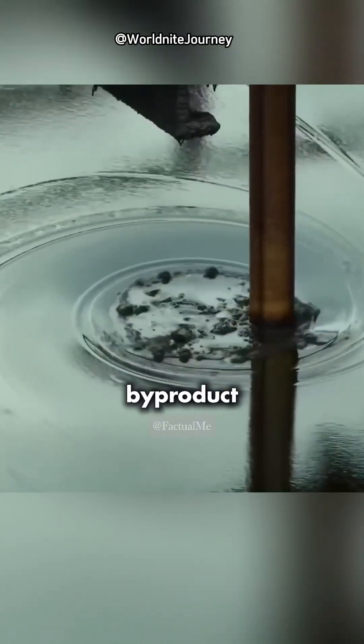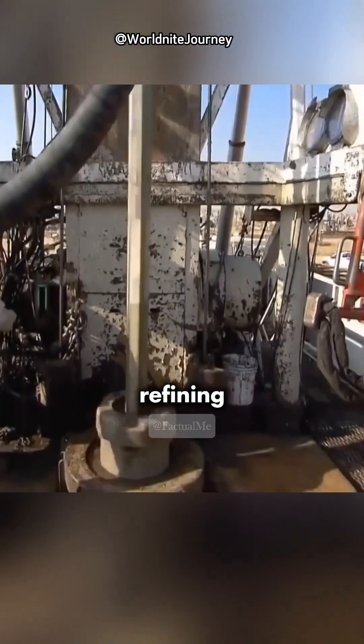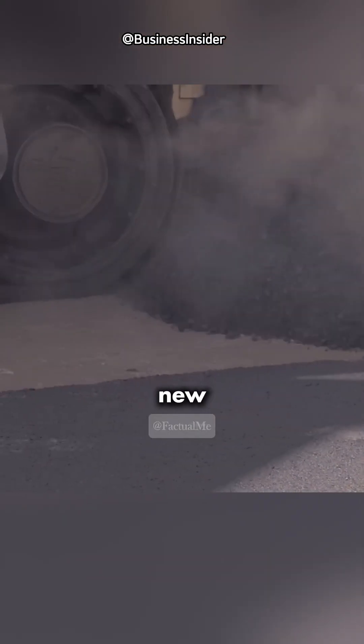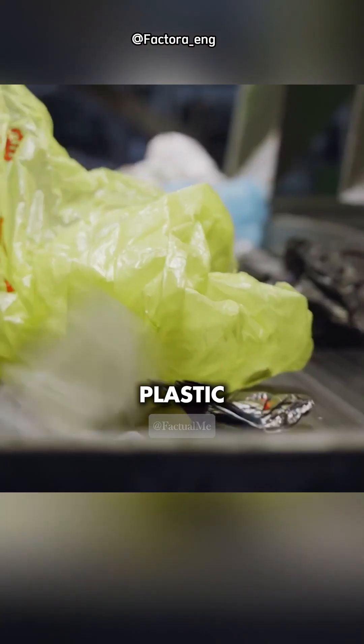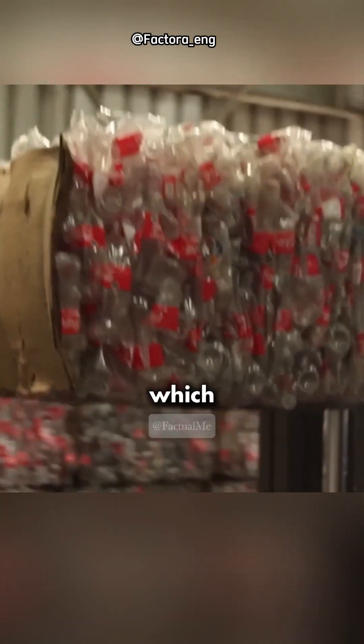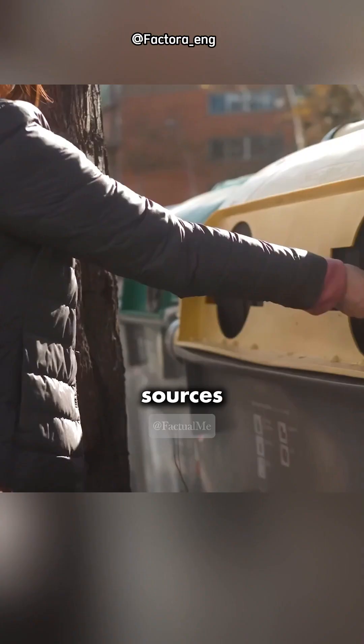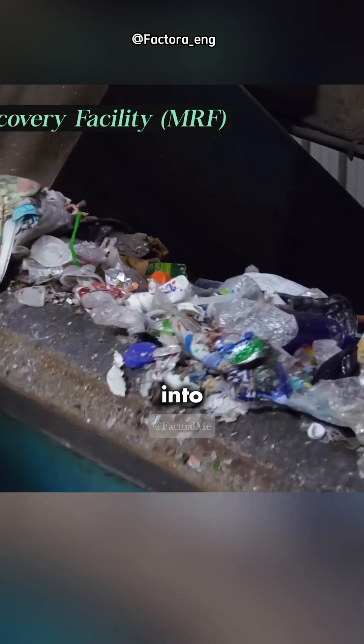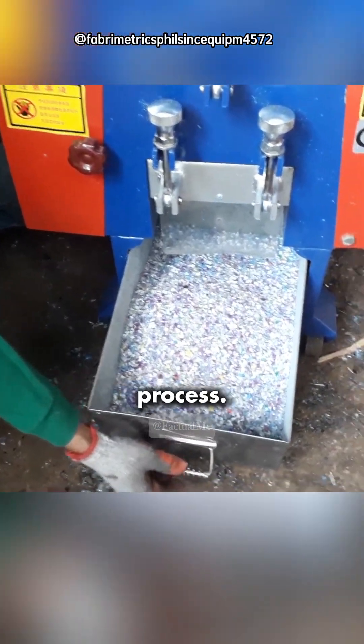Bitumen is a byproduct of the crude oil refining process, acting like a sticky binder that holds everything together. And this is where the new material comes into the mixture: plastic. Plastic waste, which is gathered from public sources such as household garbage and recycling centers, is first broken down into small pieces through a shredding process.